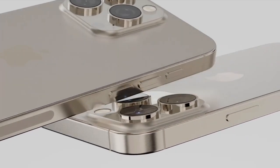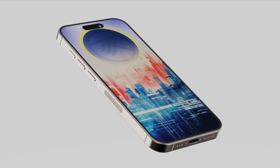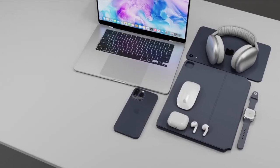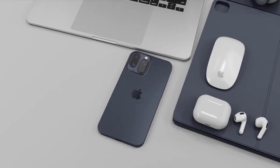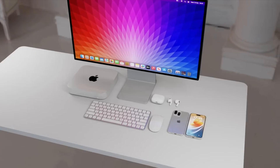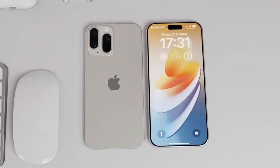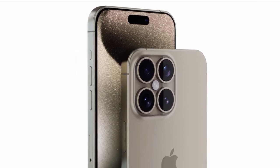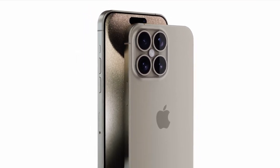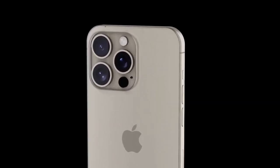But wait, there's more. Say hello to the Super Periscope camera. The iPhone 16 Pro Max is rumored to feature this groundbreaking technology, promising unparalleled zoom capabilities. While the iPhone 16 Pro might stick with the 5x optical zoom from the previous model, the Pro Max is stepping up its game with this cutting-edge camera innovation. Get ready to capture moments like never before, from a distance that'll make your friends' jaws drop.